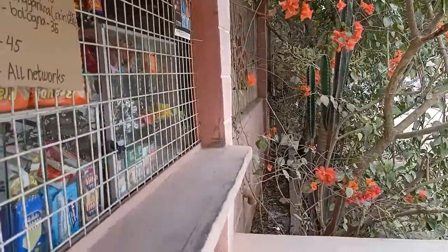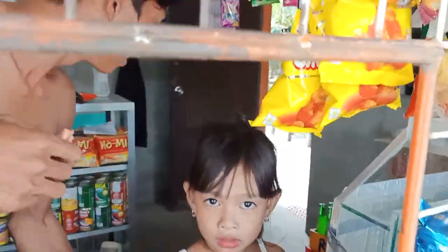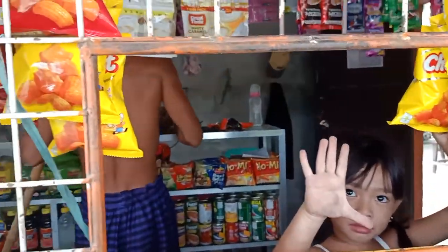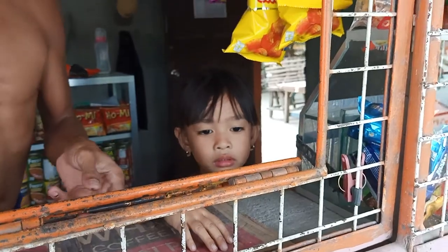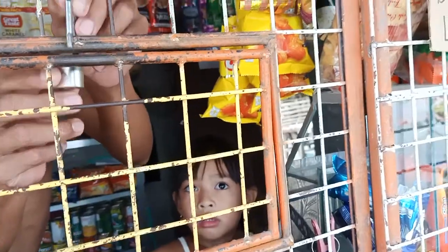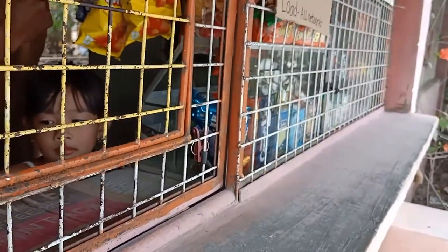You're a vlogger? Yep, I'm a YouTube vlogger. Thank you sir. You're so pretty! How old are you? Five years old. You go to kinder? Kinder one only. Okay, thank you so very much. What's the name of your store? Bajita store. Well, thank you sir — let's take a break here for a minute. Bye bye, enjoy your vacation!